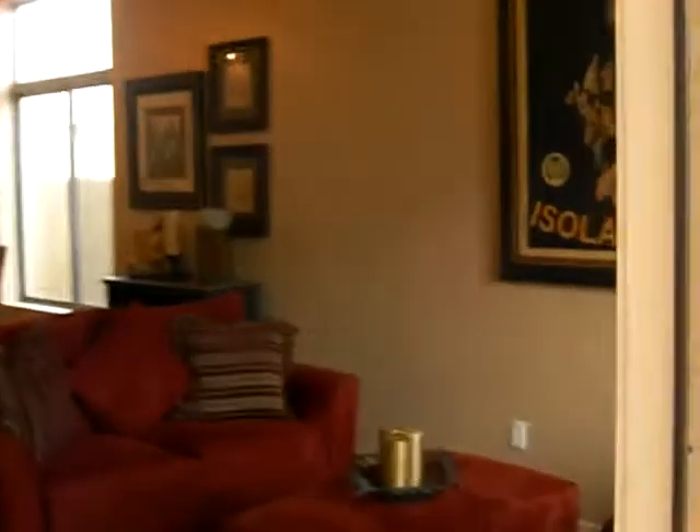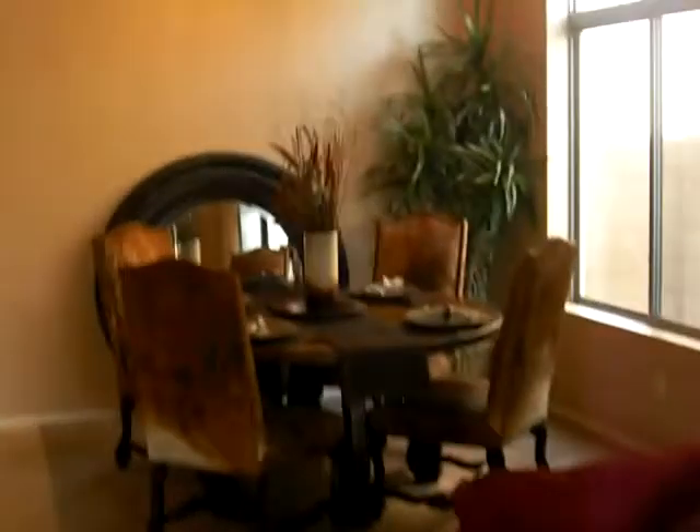When you walk in, we've got 18-inch tile flooring all the way down into the kitchen. You have a formal living area opened up to a formal dining area. Off to the left is the downstairs fifth bedroom — this could either be a home office or guest room. We've got a full bath as well.